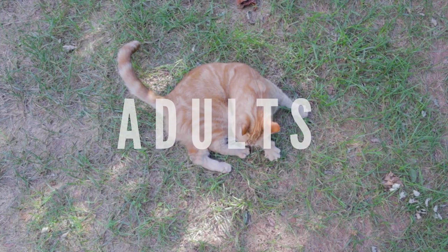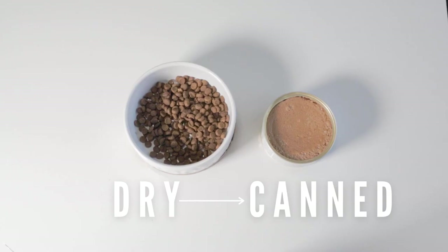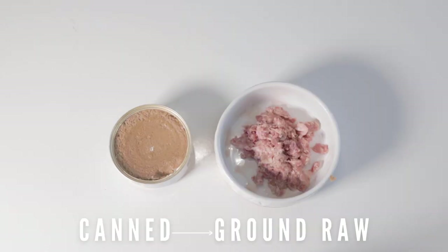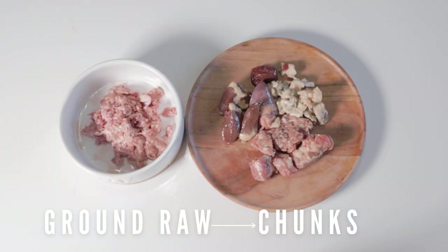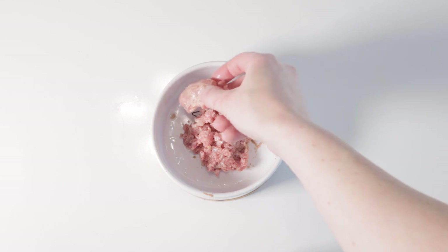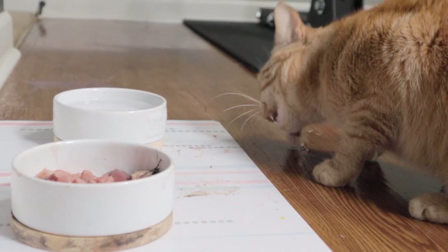Now let's move on to adult cats. The stages many raw feeders use when transitioning their cat are dry to canned, then canned to raw. If your cat is picky, you can add an in-between step of canned to ground raw so they still have that canned food texture, then ground raw to chunks and bone. If you're just feeding a premade balanced raw grind, that's fine, but it's beneficial to add in a raw meaty bone once a week or so so they can exercise their jaw and clean their teeth as they chew.